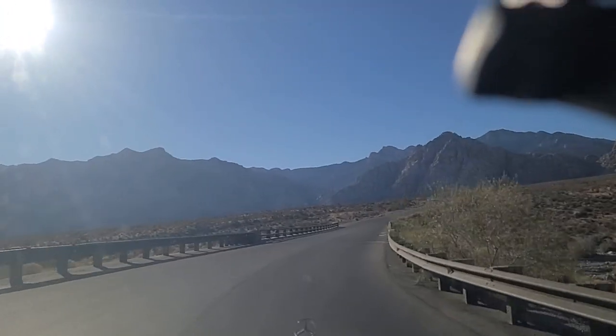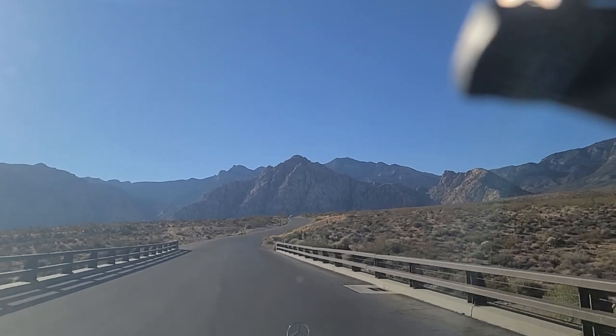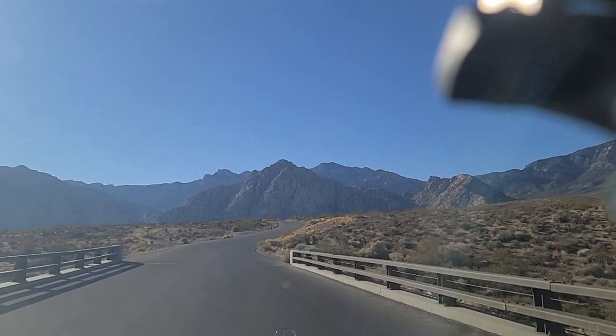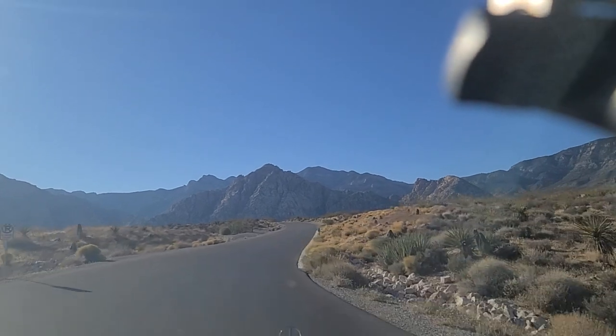More squiggly roads here — nothing like the mountain roads we see up at Lake Tahoe, Kingsbury Grade. No parking any time.